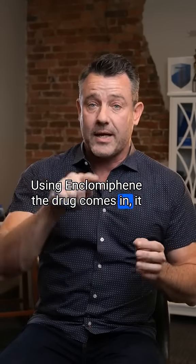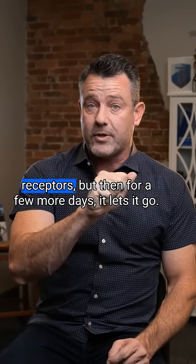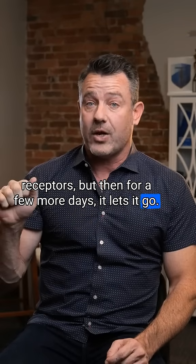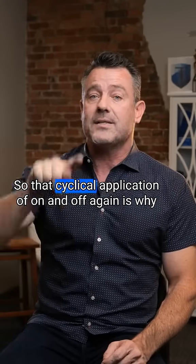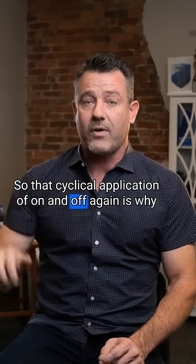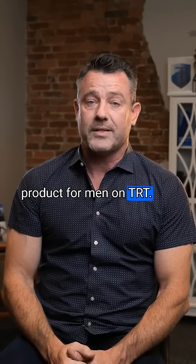Using Enclomiphene, the drug comes in, it spikes up, and it cyclically blocks the receptors for a few days, but then for a few more days it lets go. Those receptors can then get what they need through estrogenic function. That cyclical on-and-off application is why we prefer Enclomiphene — it's a much better product for men on TRT.